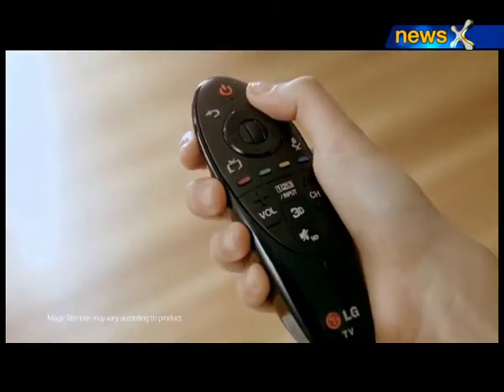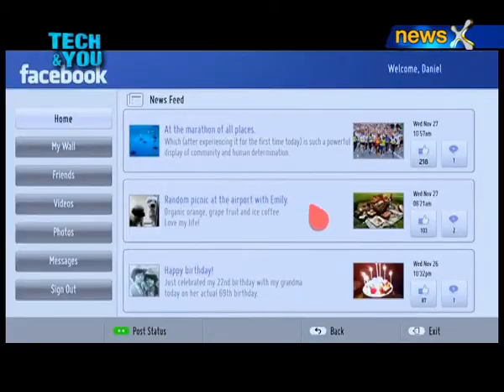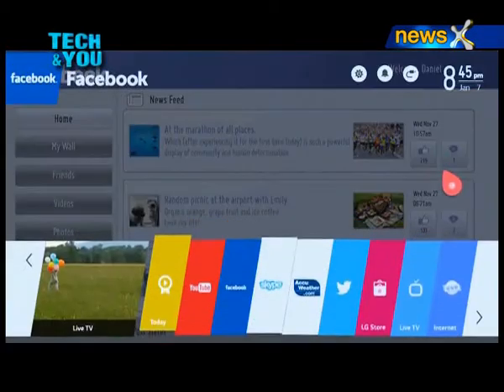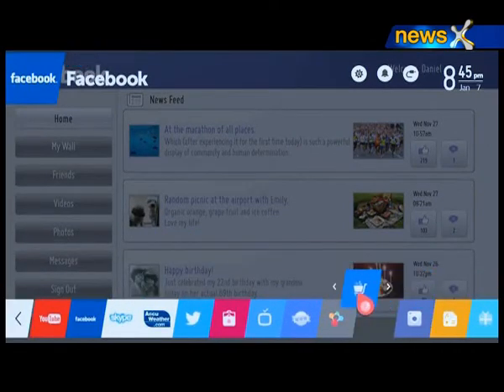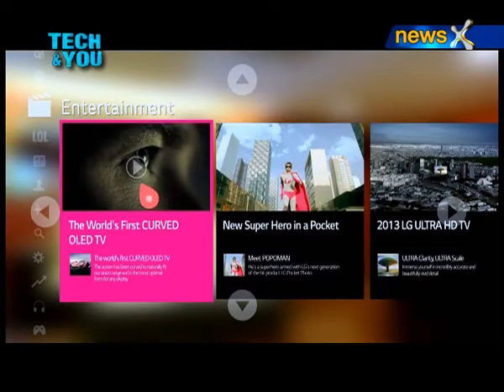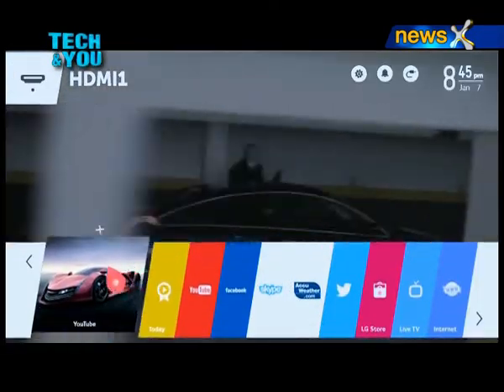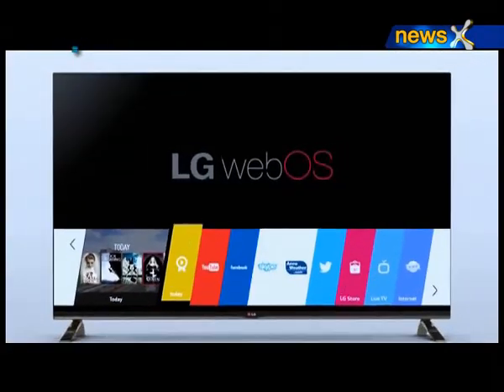The launcher — one of the most distinctive features of WebOS — makes it possible to switch between nearly any form of content, including broadcast TV, VOD movies, games, applications, and media files stored on connected devices, without having to return to a home screen. Experts say it's the next big thing in the world of smart TV.